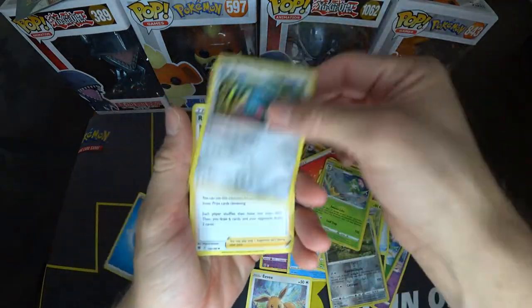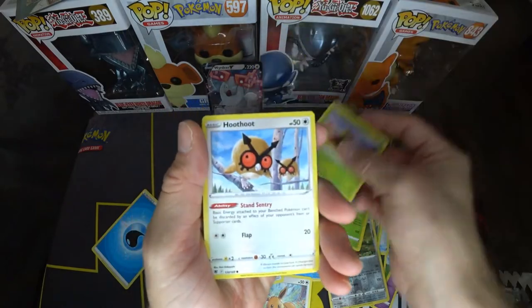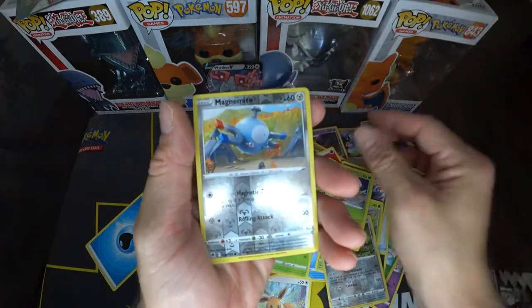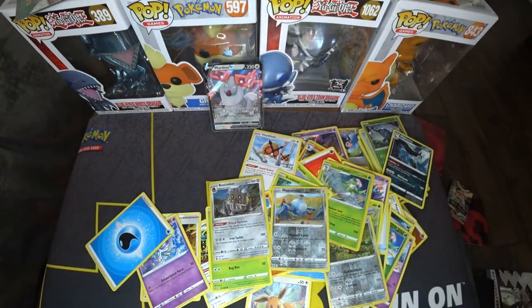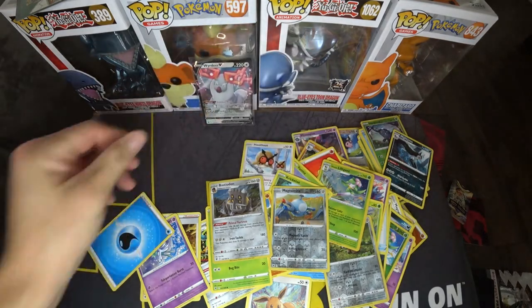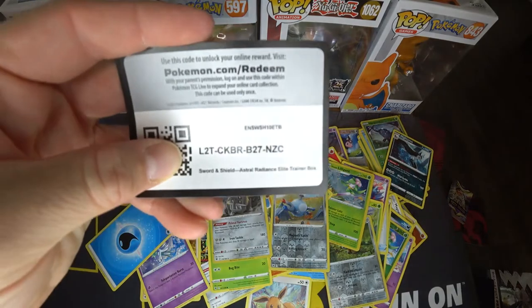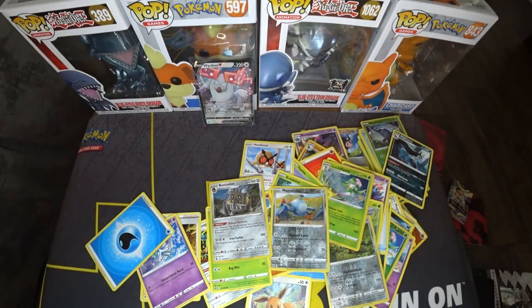Alright guys, last pack, let's do it. Okay, so this is all we got — anything good, so hopefully y'all get a better chance than I do. Alright, let's go ahead and give out this code card here, and that should be it. Alright guys, please like and subscribe.